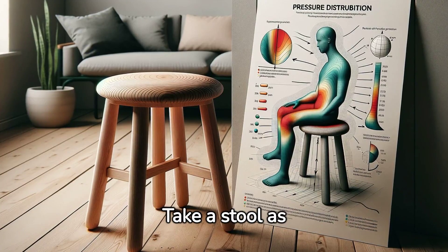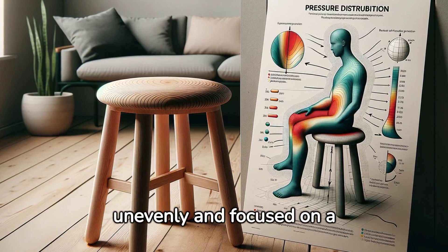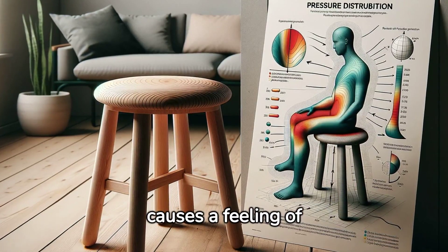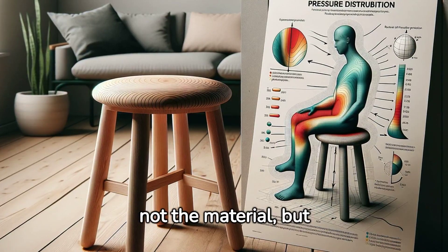Take a stool as an example. Its flat seat causes the weight of the body to be distributed unevenly and focused on a smaller surface, which causes a feeling of stiffness. It becomes clear that the issue is not the material, but the shape.